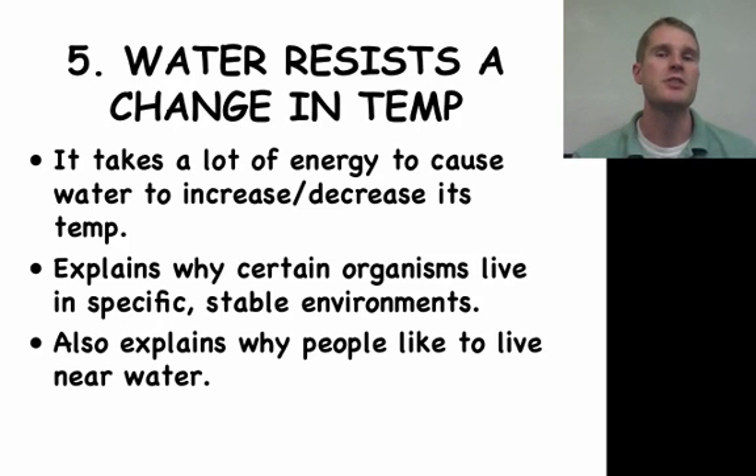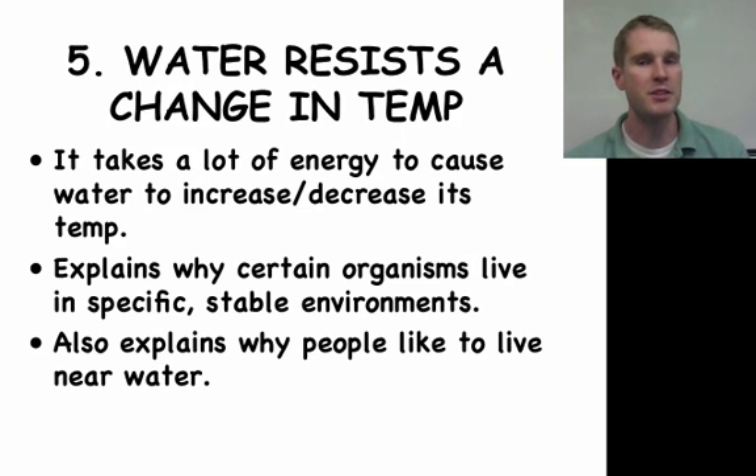The next thing we're going to look at is how water resists a change in temperature. In chemistry you'll learn about specific heat, but we'll take it to a level that works for biology right now. It takes a lot of energy to cause a change in temperature — whether increase or decrease — for water. This kind of explains the lake effect we have with Lake Michigan. In the summertime downtown you might have to bring a sweatshirt because it's a little cooler; in the wintertime it might be five degrees warmer, because of the large body of water next to the city of Chicago.